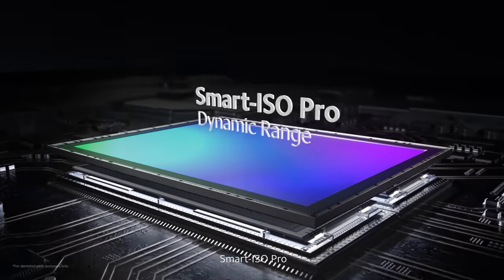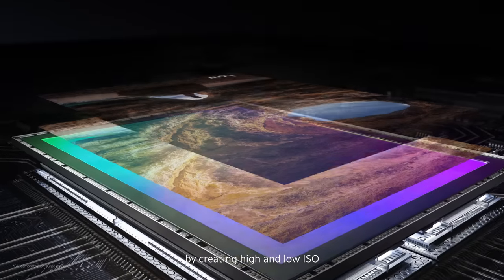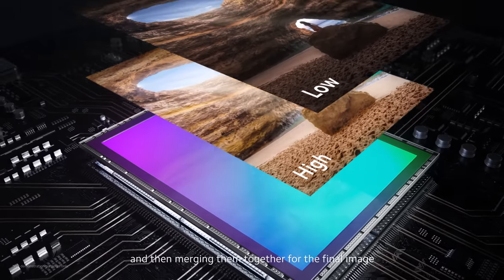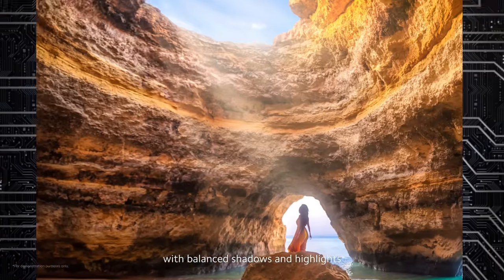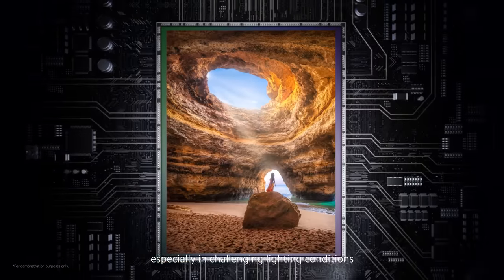Next, Smart ISO Pro helps deliver vibrant high dynamic range captures by creating high and low ISO readouts of a single frame and then merging them together for the final image, delivering better picture quality with balanced shadows and highlights, especially in challenging lighting conditions.